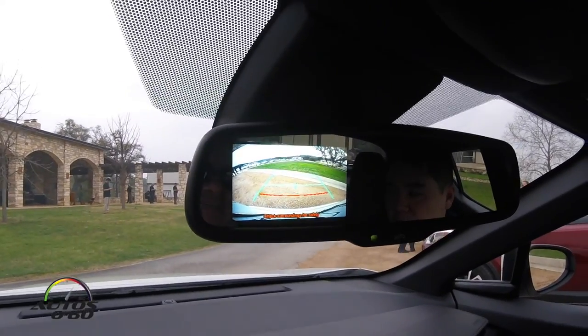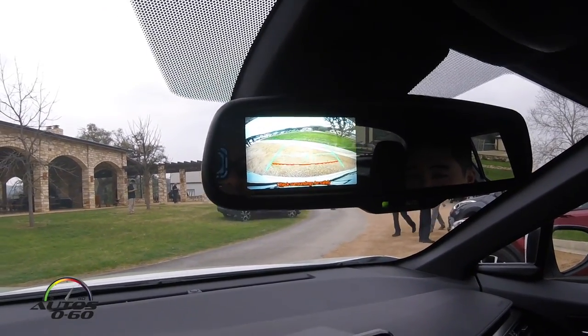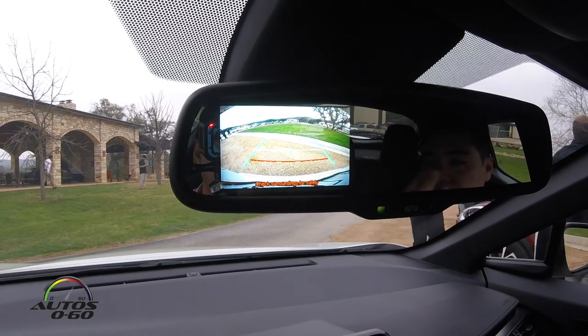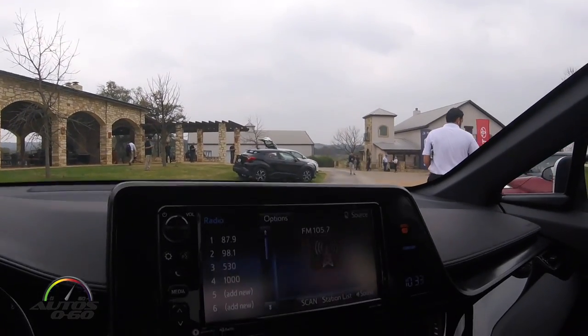Thank you very much Andy for this quick overview driving here around Austin, Texas. We've arrived at a beautiful winery for our break from the drive today. One thing I noticed — the rear view camera is no longer on the screen here; it is now integrated into the rear view mirror. That's because they wanted to offer a standard auto-dimming mirror and integrate the camera into it as one holistic package.